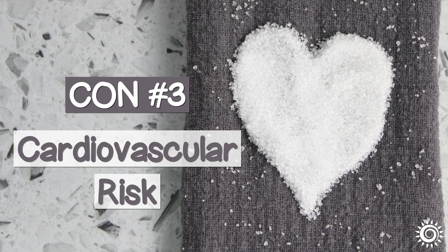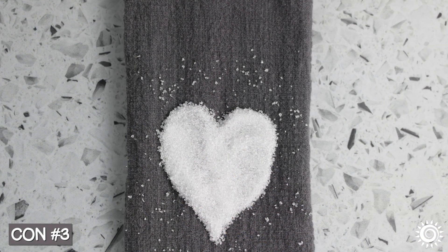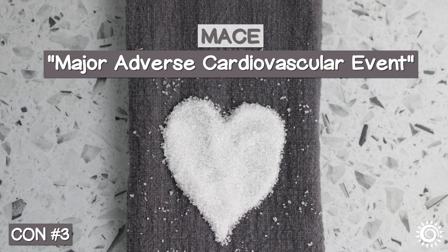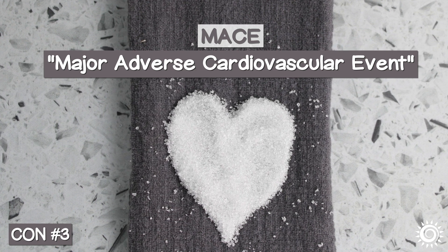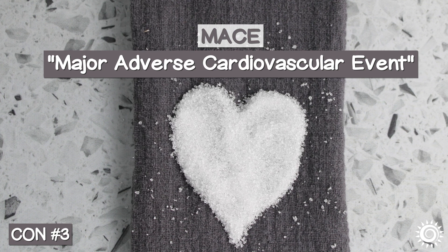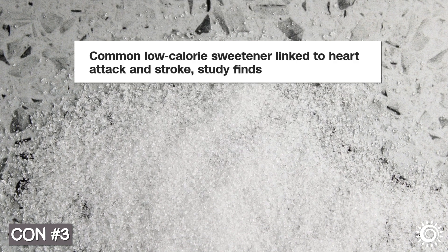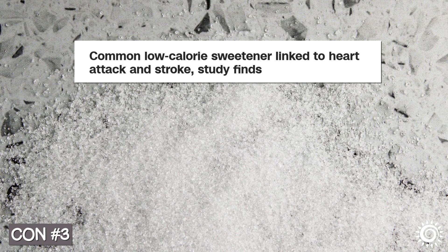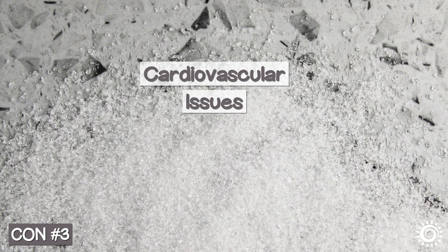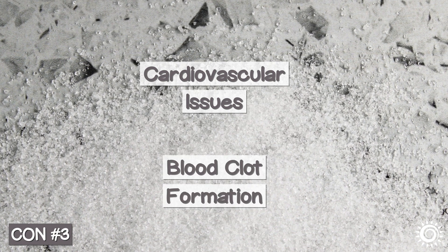Con number three: cardiovascular risk. When it comes to the question of whether or not xylitol is bad to consume, many refer to a recently promoted potential health risk called MACE, or Major Adverse Cardiovascular Event. This was first announced in 2024 when xylitol made news headlines, especially in one common U.S. media source suggesting its use was linked with cardiovascular issues, specifically blood clot formation.